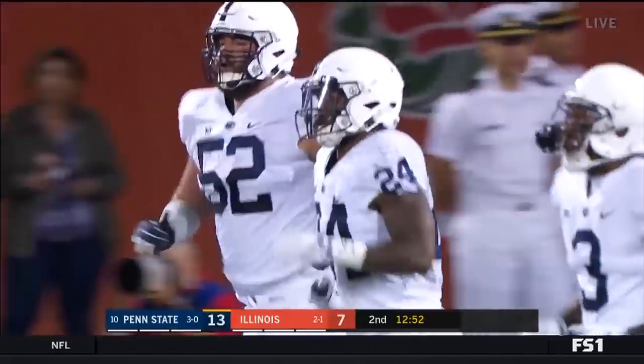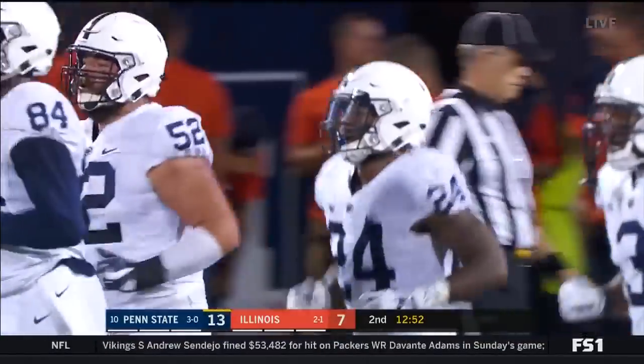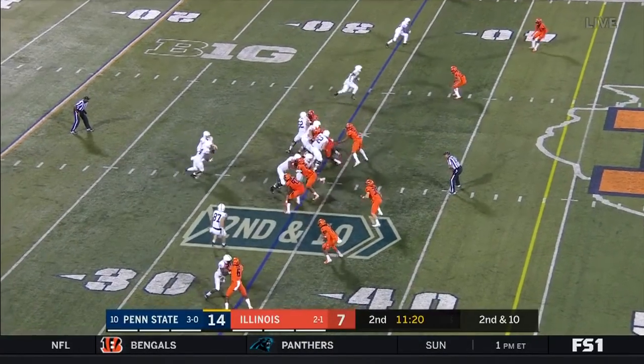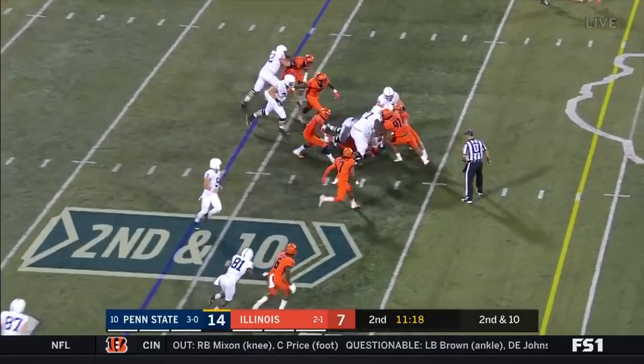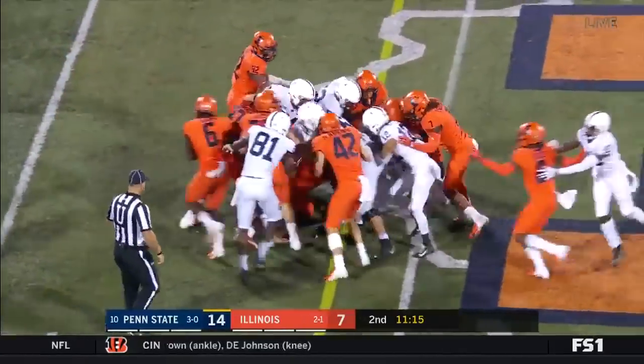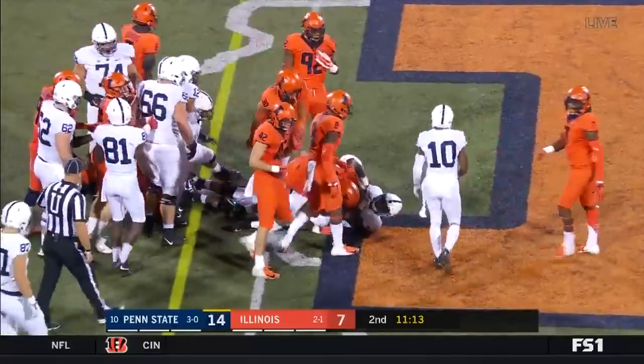And yet another touchdown on a red zone opportunity for the Nittany Lions. That last drive he kept it on the ground primarily as he hands off here to Sanders up the middle and you can see Sanders with those legs just moving everybody. He's going to get a first down.